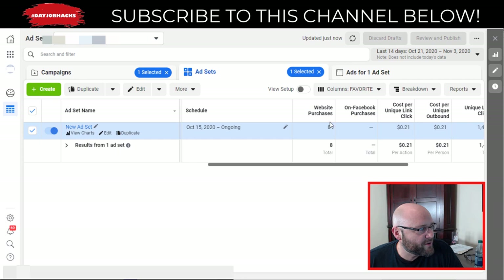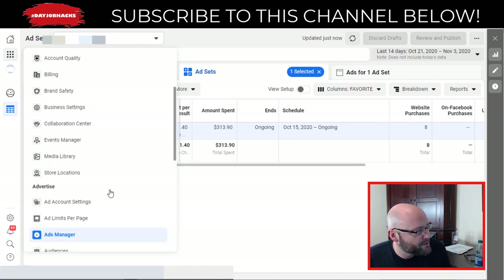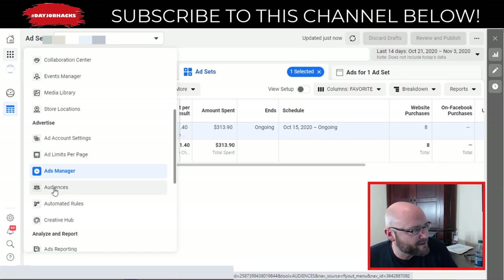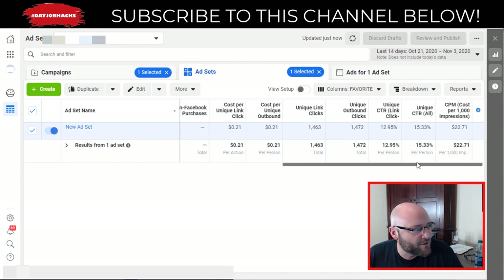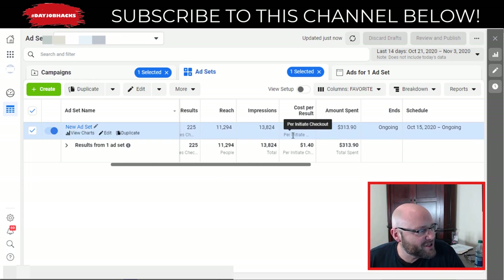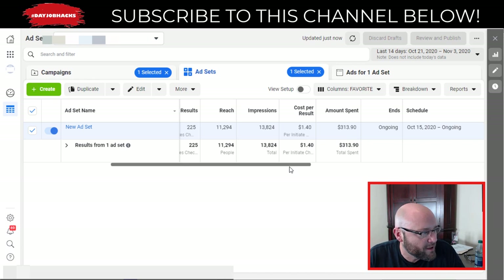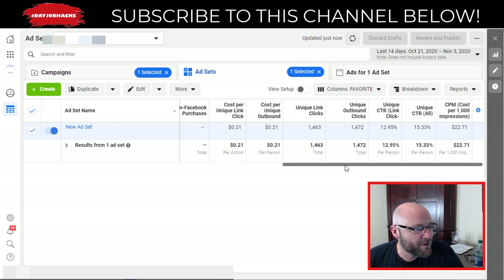I'm also having the pixel track purchases, so eventually I can create a lookalike audience of website purchasers and show those ads again to similar people — using Facebook's Audiences tool. Not touching the ad for literally 30 days, at the start I was paying roughly $8 Canadian per initiate checkout. Now it's down to $1.40 Canadian — roughly $1 US per initiate checkout — in a very highly competitive niche. The click-through rate and everything has remained consistent. Using the pixel to help you is something everyone should know when running Facebook ads.